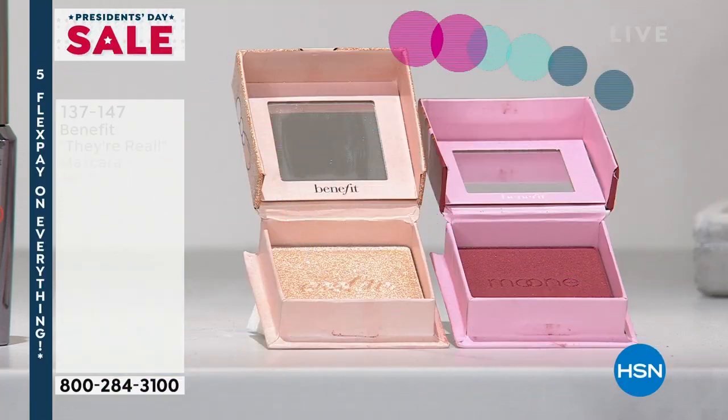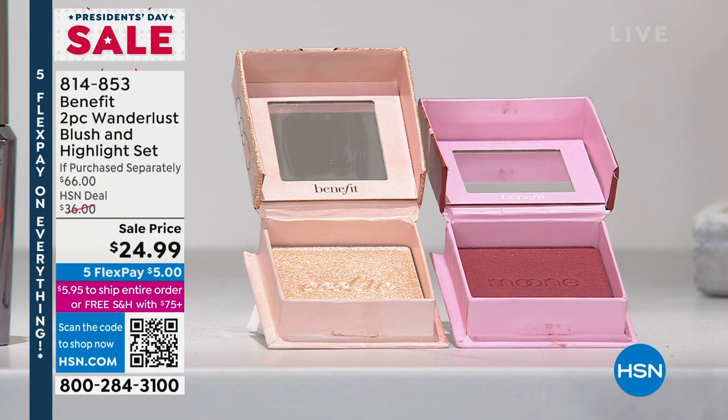Don't forget, if you spend $75 or more, you get free shipping and handling. We also have an incredible deal — a $66 value: the box of blushes and highlighters. Everybody gets the highlighter called Cookie, and then you choose whether you want your blush color to be Tara (brick color), Willow which is rose, or Moon which is the berry shade.